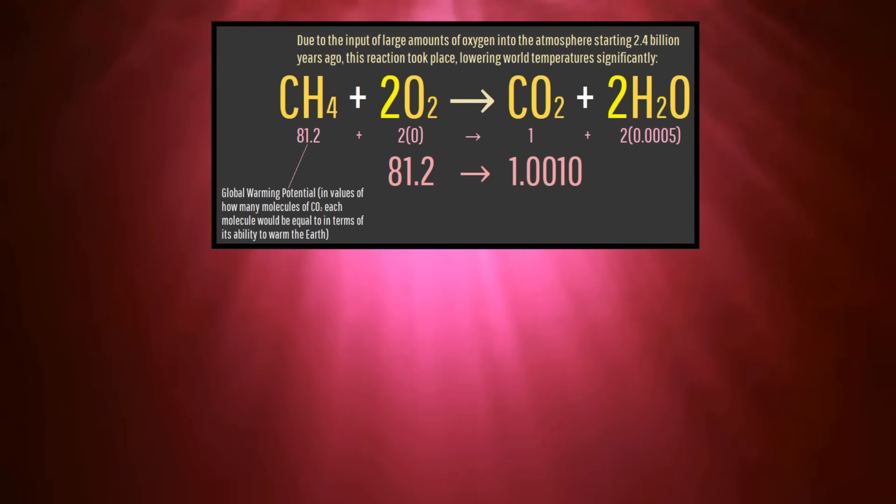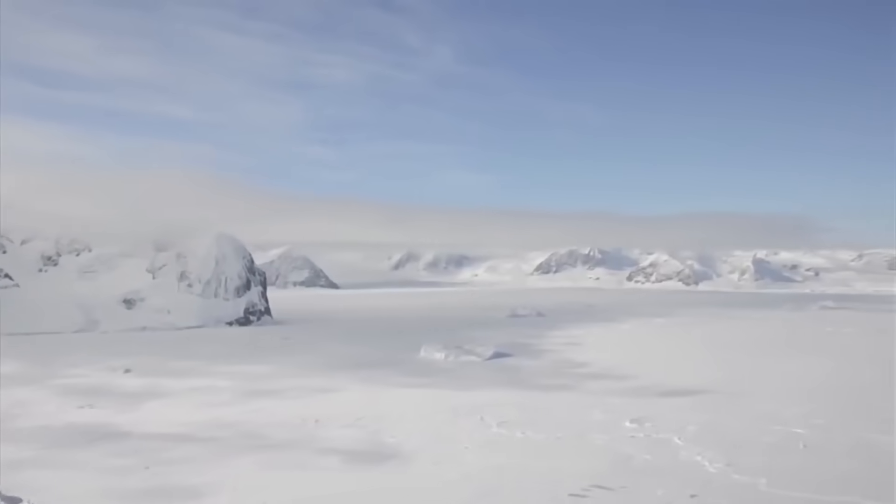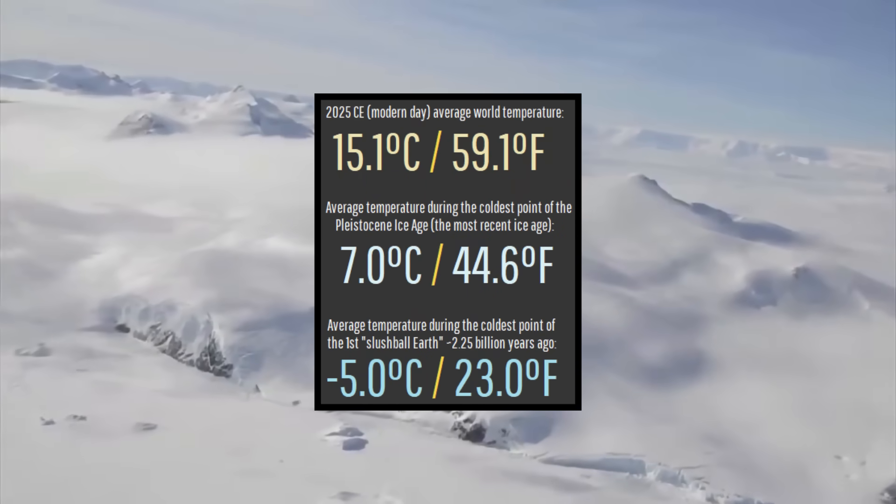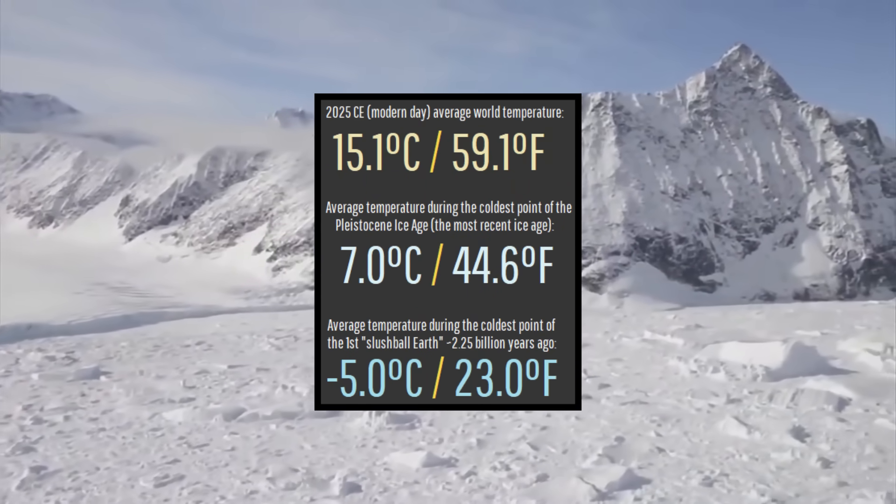The newly released oxygen during the Great Oxygenation Event then reacted with an incredibly potent greenhouse gas, methane, to create two lesser greenhouse gases, causing worldwide temperatures to eventually plummet to an average of around negative 5 degrees Celsius or 23 degrees Fahrenheit.